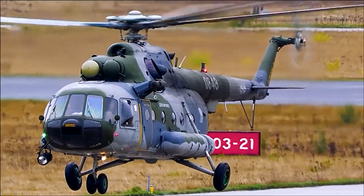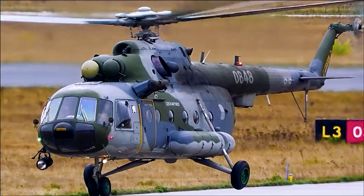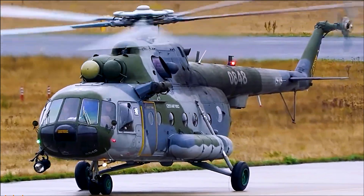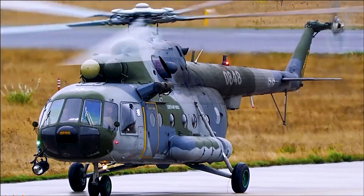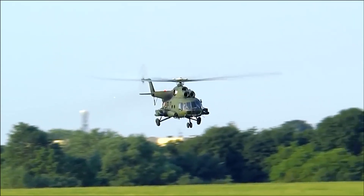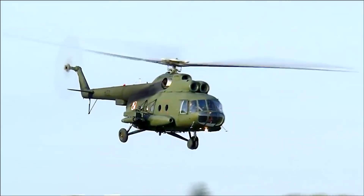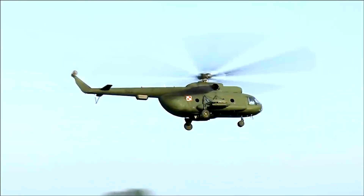The MI-8's design was versatile and adaptable from the outset. The large, boxy fuselage was suitable for carrying a variety of loads, and the helicopter was easy to modify for different roles. This adaptability led to the development of numerous specialized versions. The MI-8T is the basic transport version, capable of carrying up to 24 passengers or 12 stretchers, in addition to three crew members. It can also carry 3,000 kilograms of cargo internally, or 2,000 kilograms externally on a sling, and can be armed with rockets and anti-tank guided missiles for self-defense.